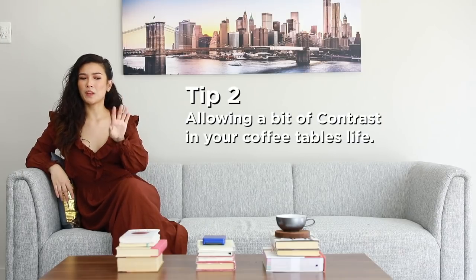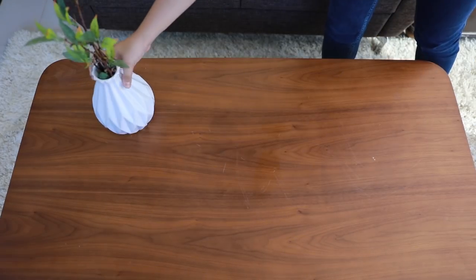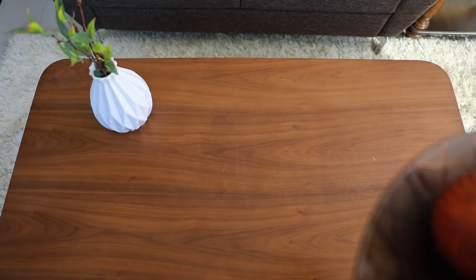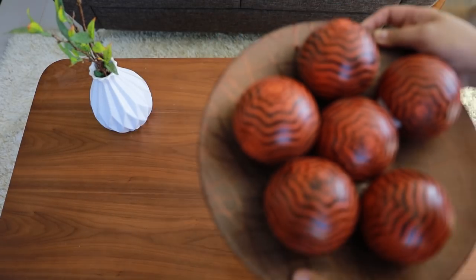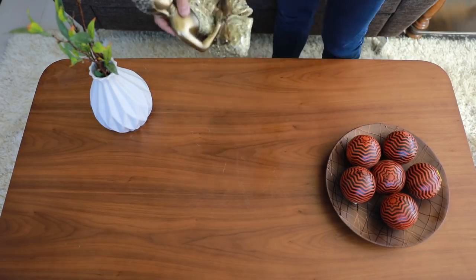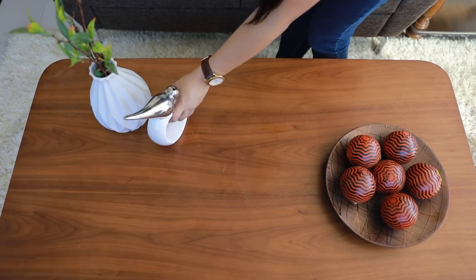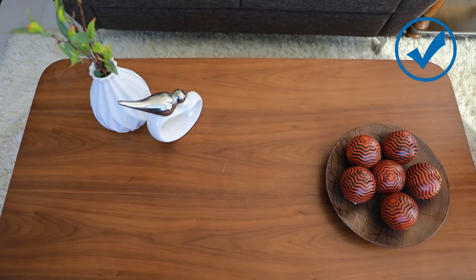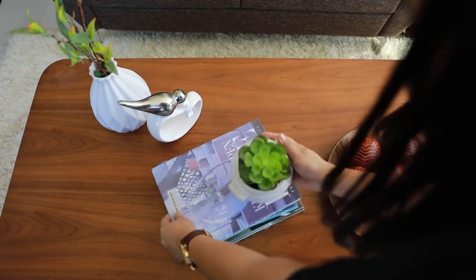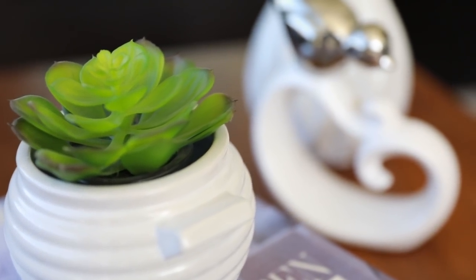Tip two: allow a bit of contrast in your coffee table's life. Contrasting colors can play a major role in bringing new life to your coffee table. You can choose great decor that plays well with your coffee table and mix and match to see which one you'd prefer. Maybe throw in some cute botanical arrangements with vivid colors, or some figurines that you really like. The coffee table is your canvas and the decor is your paint.